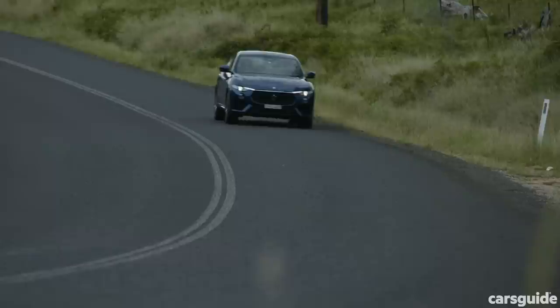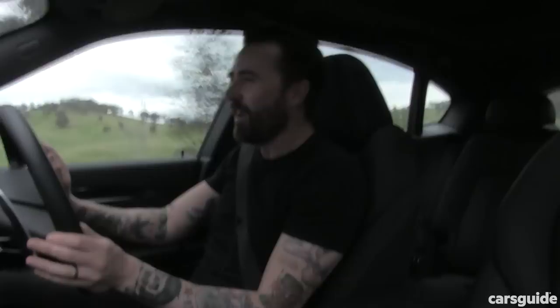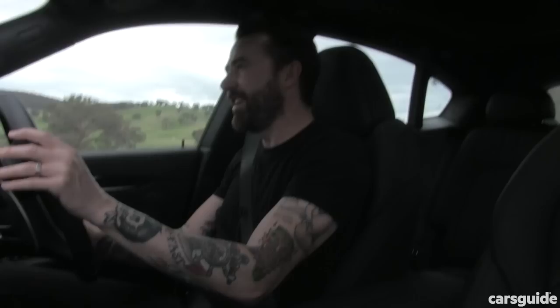The Levante weighs the same as the Levante S, and at 2.1 tonnes that's pretty heavy, but it's distributed 50-50 for perfect balance. It's a great chassis — it feels so planted and firm. And it's not a Jeep underneath. Yes, Fiat Chrysler Automobiles also owns Jeep, which owns Alfa Romeo as well, but there is not a Jeep underneath this. In fact, it's a Maserati Ghibli platform underneath, and that's a fantastic chassis.